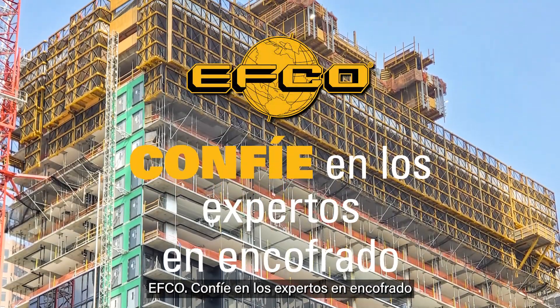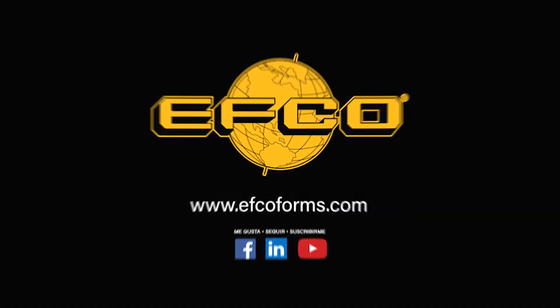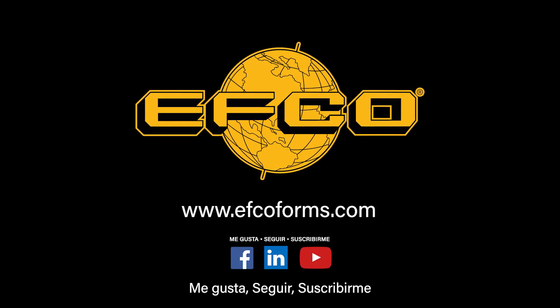EFCO — why trust anyone else? Like, follow, and subscribe.